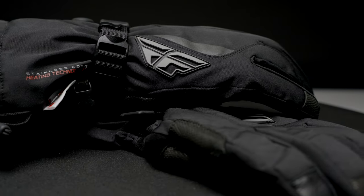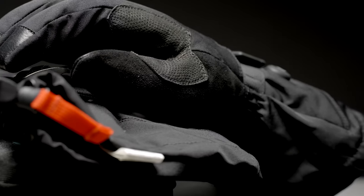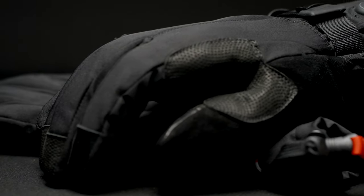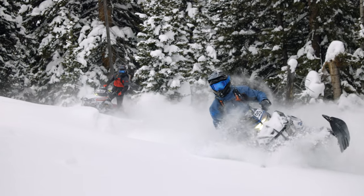Introducing the 2024 FlySnow Tidal Heated Gauntlet Gloves. Our heated gloves feature HydraGuard weatherproofing technology. These gloves are windproof, waterproof, and breathable.